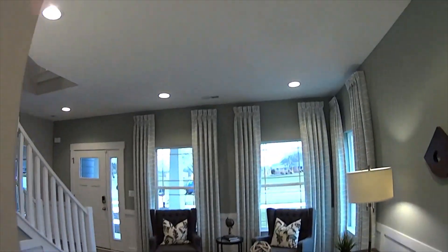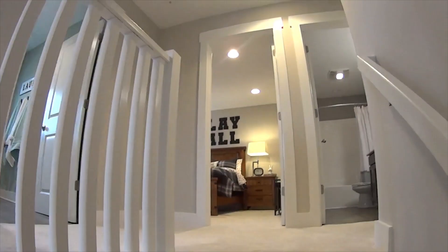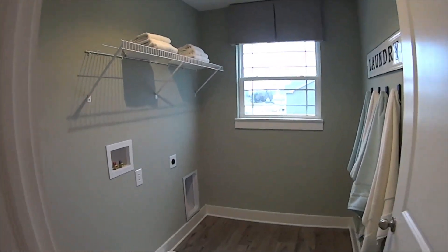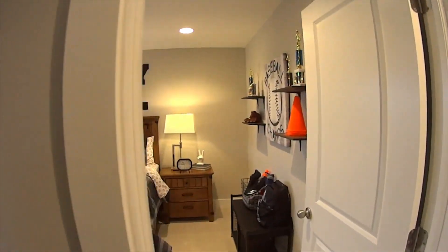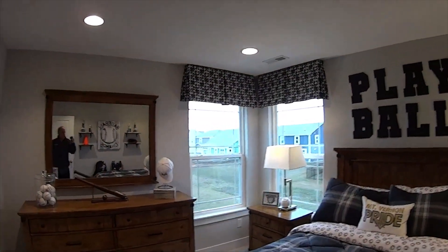Let's go check out the upstairs. The floor plan is really nice because it has a loft — they still have the laundry room up here, but there's a nice loft where you can have good space, like an extra TV room. Cool windows too in these homes.